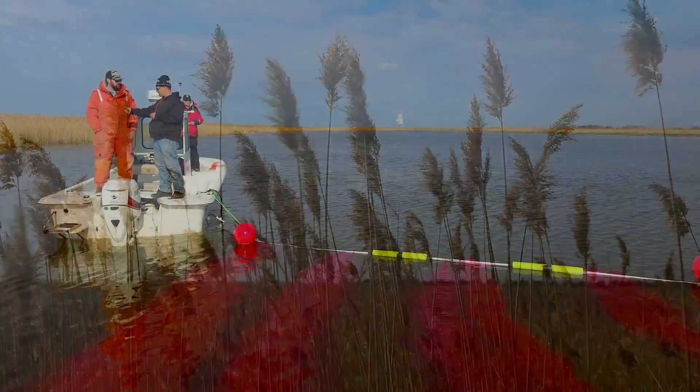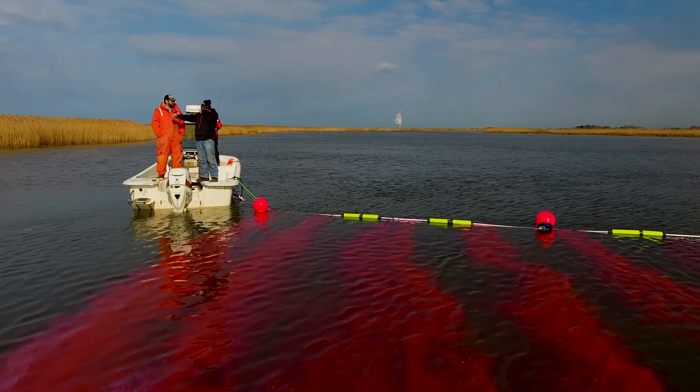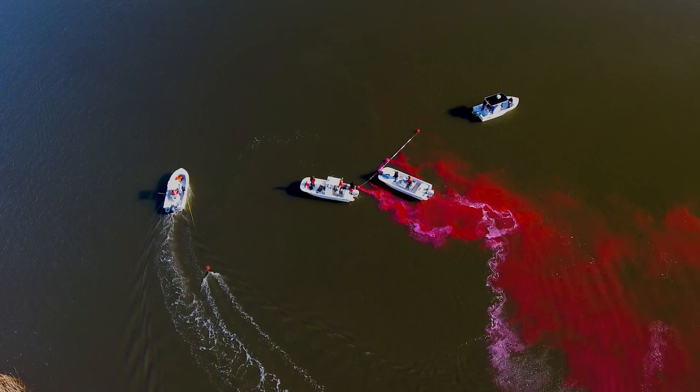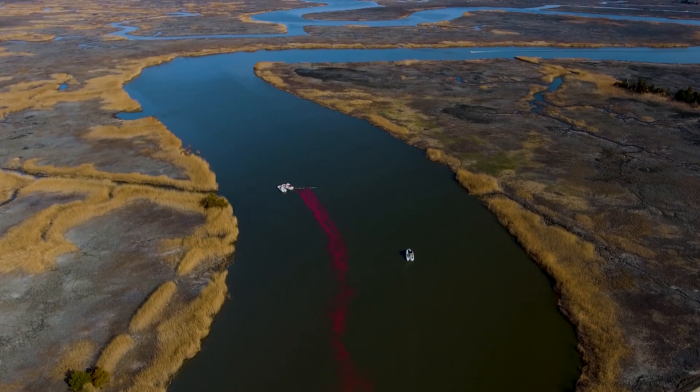What we did was put the dye in on an outgoing tide, so we know it's heading towards the bay. We're going to track how far it goes out into the bay and what concentration it is when it reaches the bay. There are boats towing fluorometers to measure the low levels that may be in the water column that may not be visible to the eye.